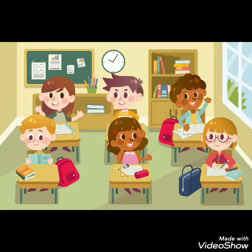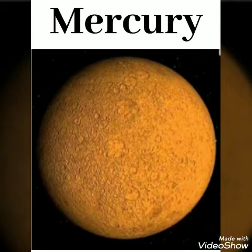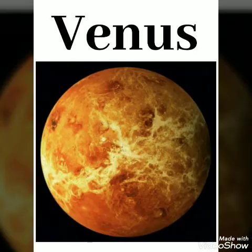Before we start today's topic, shall I recall your new words? Mercury, M-E-R-C-U-R-Y. Venus, V-E-N-U-S.